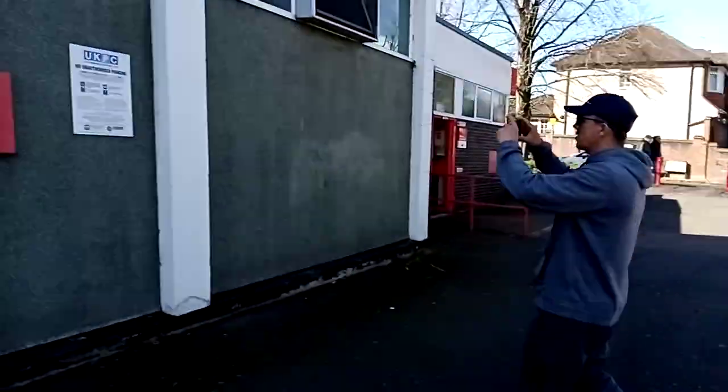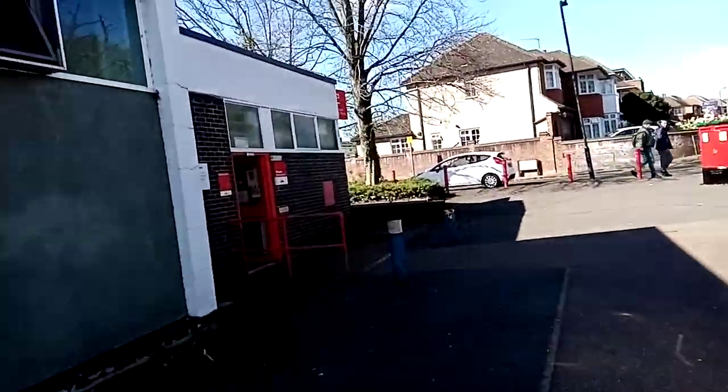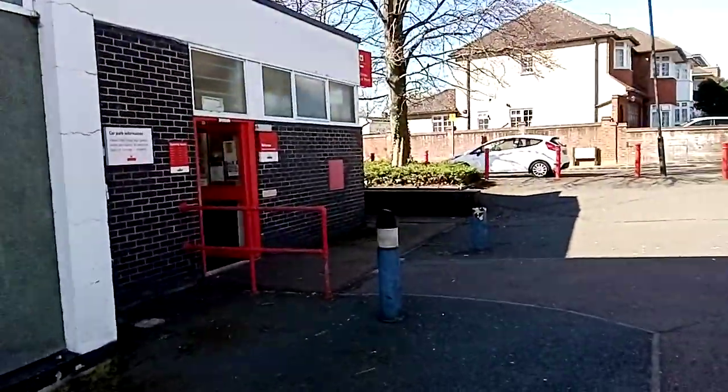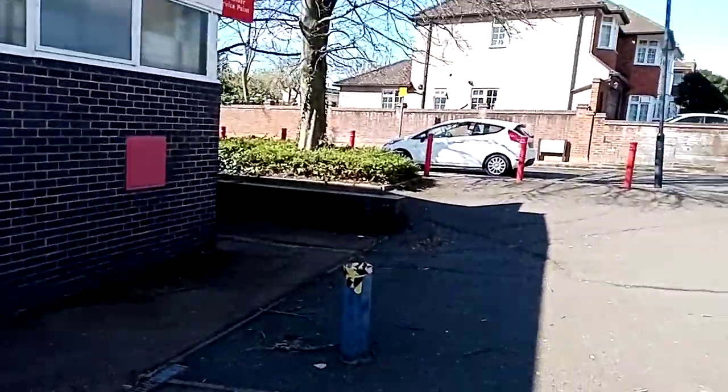Alright guys, still with Steph — link in description. Royal Mail in Wembley. Just thought I'd show you a different one. I know a few auditors have done Royal Mail.